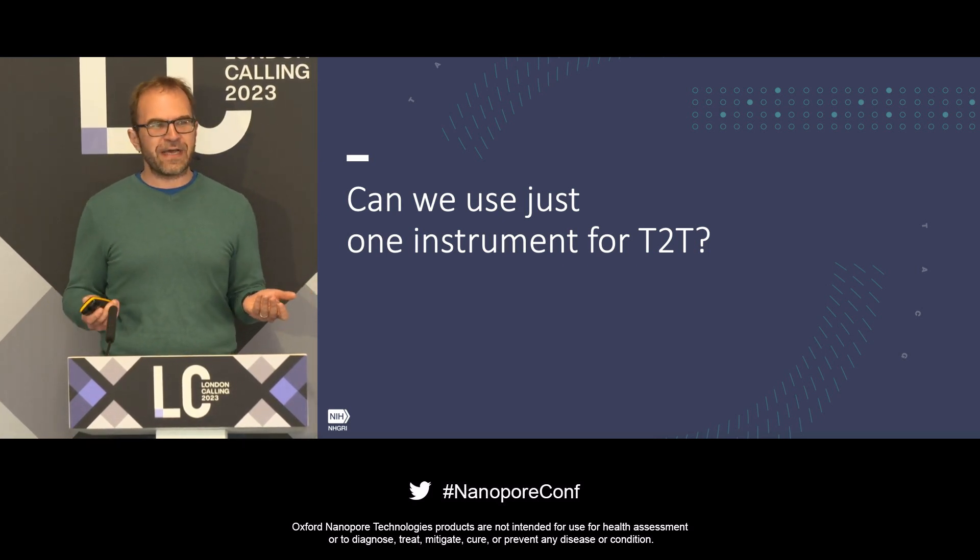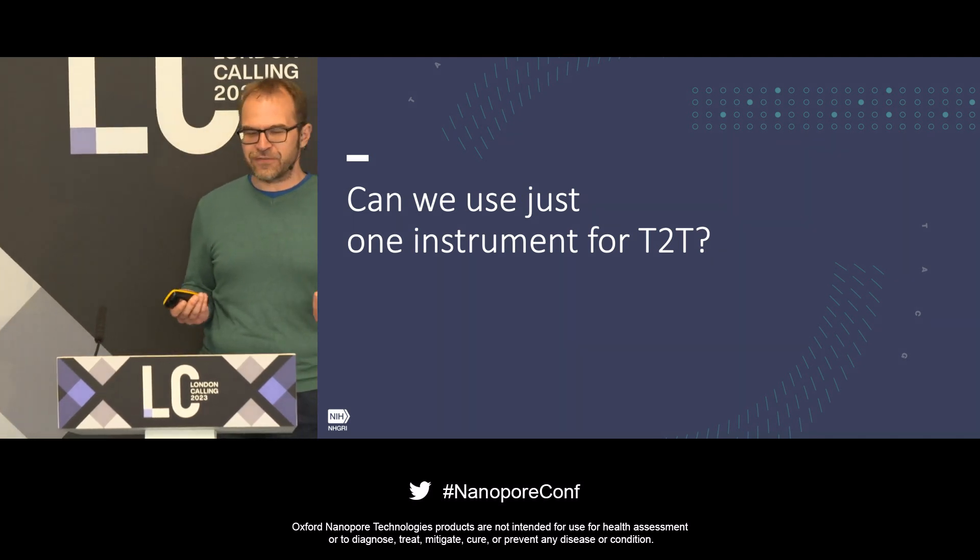The obvious follow-on question is: I don't want to buy two different sequencing instruments. Could we do this with just one instrument? And we set out to answer that question.